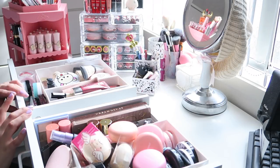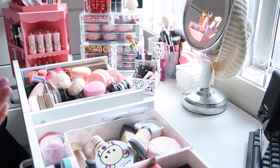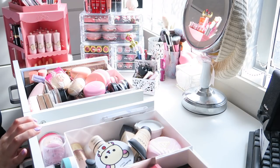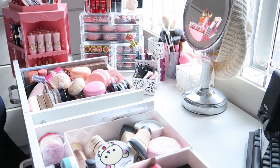Hello princesses! Today I'm going to be decluttering my makeup. Doing YouTube, I do tend to collect a lot of makeup and skincare, either stuff that was bought by me, sent to me, or given as gifts. And I personally do not think that I need to hold on to everything because it will expire at some point.